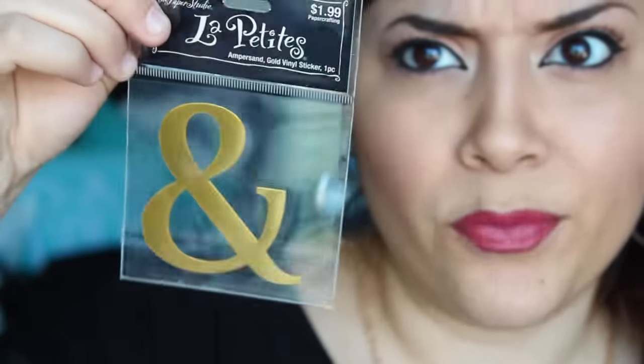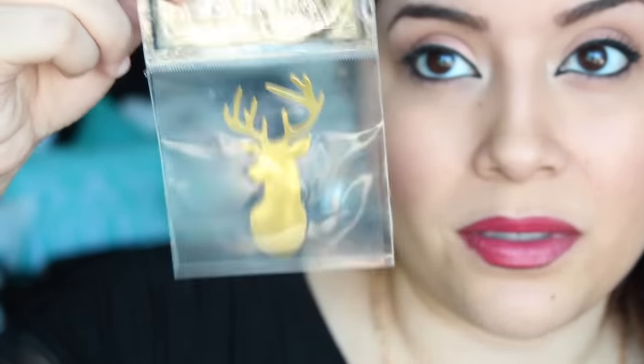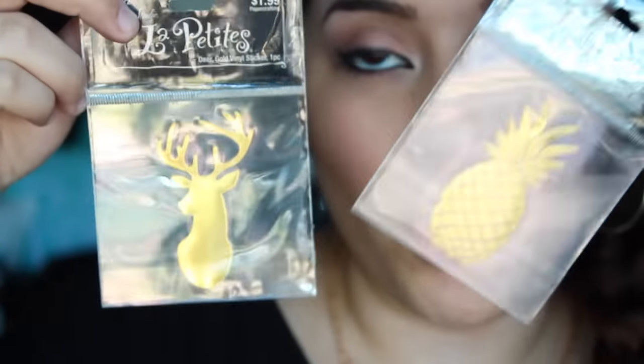These next few things I got from Hobby Lobby. They're gold vinyl stickers and they were 50% off so they were a dollar each. It's just this pineapple, a heart, an ampersand sign — because you know — and a deer. I can't wait to use these, especially the deer and the pineapple ones. They're gold, and I just love it.